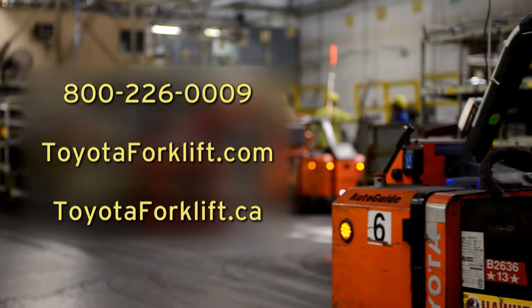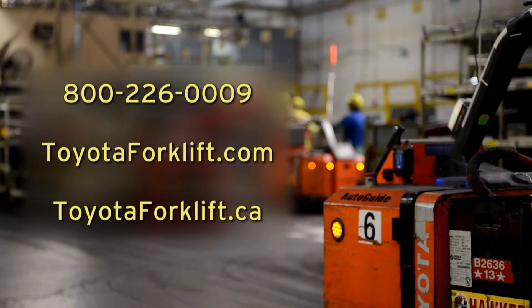Contact us today to see how Toyota AGVs can help your business save money, time, and increase efficiency.